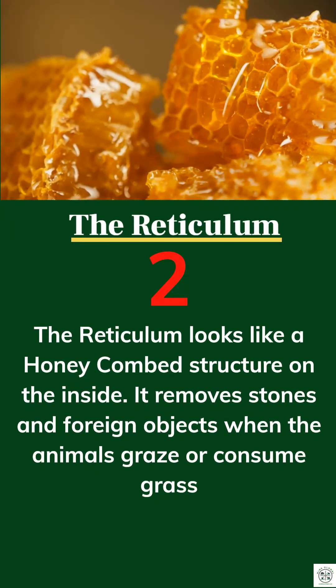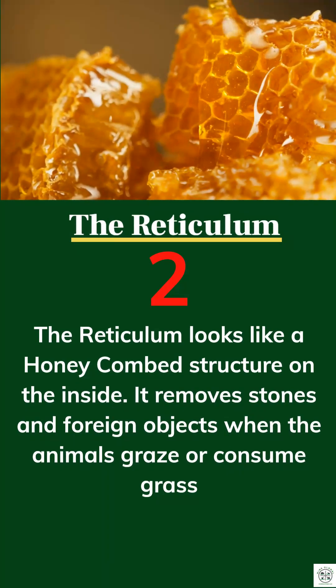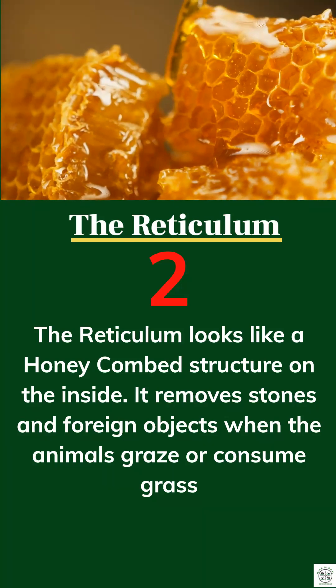2. The reticulum looks like a honeycomb. It removes stones and foreign objects from food.